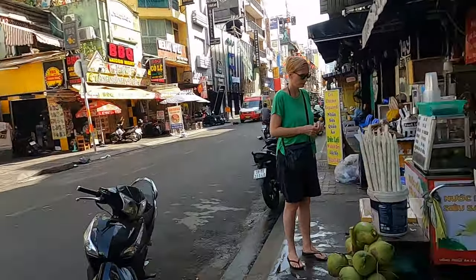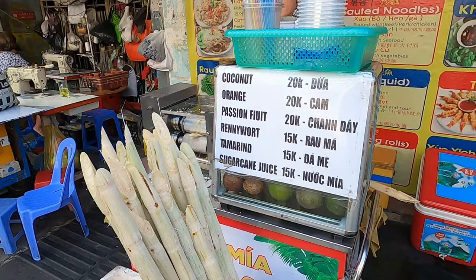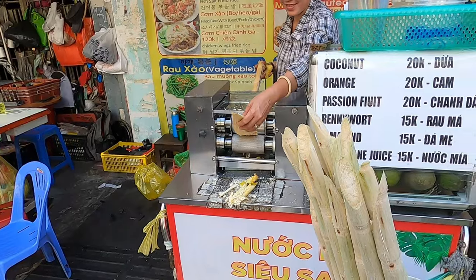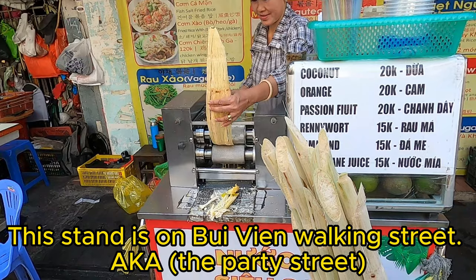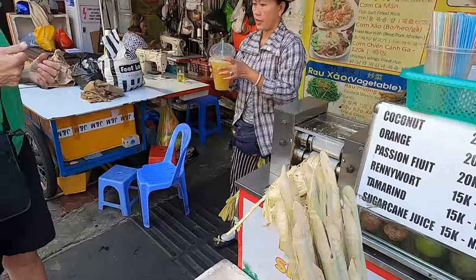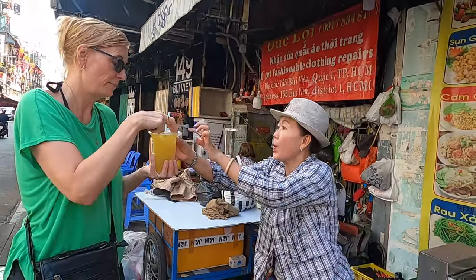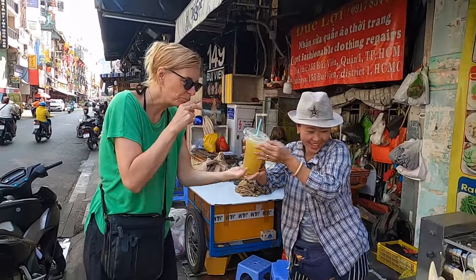I just got a sugarcane juice and it's delicious, so Lena is going to get one to show you how they do it. It just gets pressed with some calamansi lime through there as well, a couple of runs to extract all the juice — next minute you've got sugarcane juice. That's delicious. You've got to have a sip — she can't even get the lid on, there's so much in there.